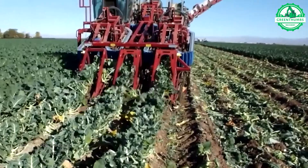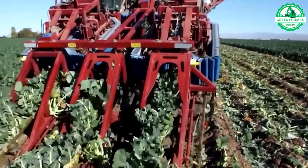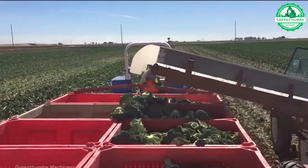The process of harvesting broccoli involves checking for ripeness, cutting the broccoli from the plant, removing unnecessary leaves and stems, packaging and storing the broccoli, and cleaning the harvesting tools.